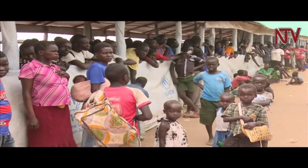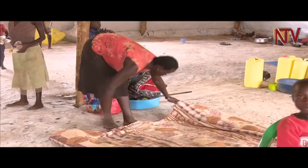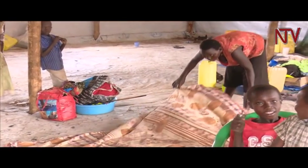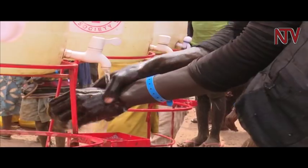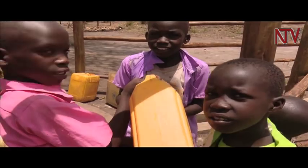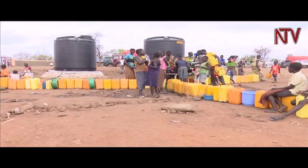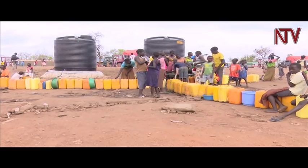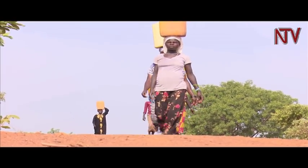From refugee transit centers to settlements in West Nile, the problem of overcrowding is evident. Numbers are so high that should there be a lapse in sanitation, a disease outbreak could occur. Safe water is one of the ways to control such a likelihood, but it is a big challenge to provide water to more than 750,000 refugees in a dry area like West Nile. One of the most visible items in the camps are the plastic water cans by the road, at the tanks and boreholes, wherever a water point is situated.